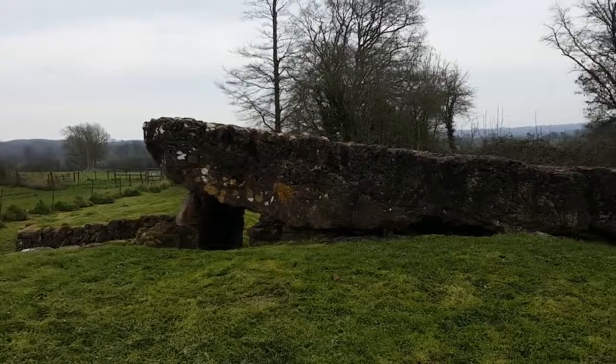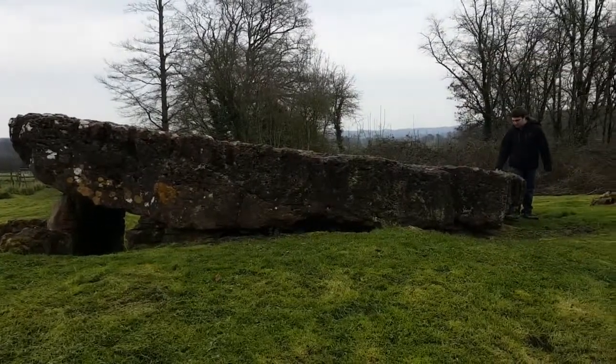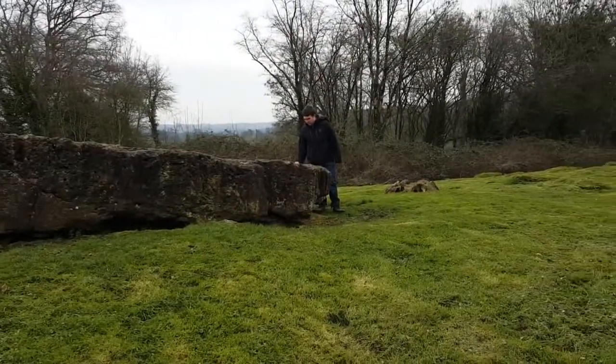It would have taken over 200 villagers to move the capstone, which is over 7 meters long and almost 5 meters wide.